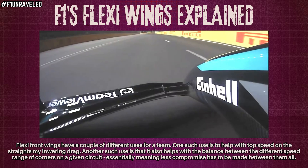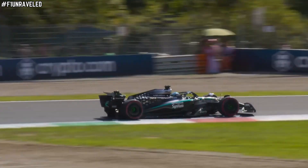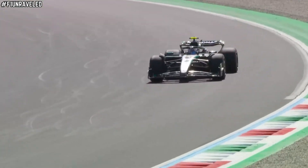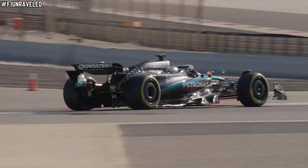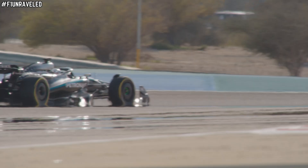It extends even further than that. This even touches on the balance for a car around the entirety of a circuit, because of course there are high speed, slow speed, and medium speed corners. Having flexible wings allows the team to not have to sacrifice a certain speed range of corner over another.